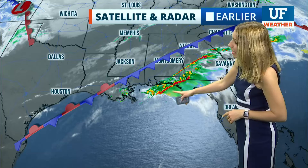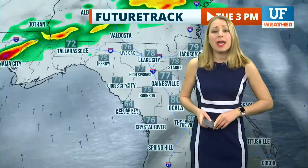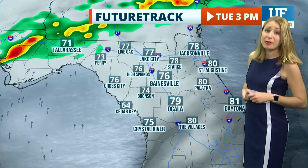You can see that front kicking up downpours and thunderstorms over the panhandle. It'll stay west of our area today, and we'll have southerly winds driving up our temperatures and keeping the cloud cover overhead.